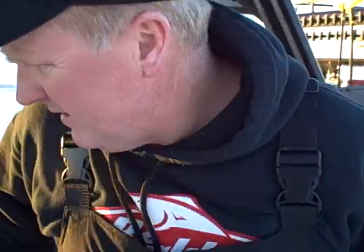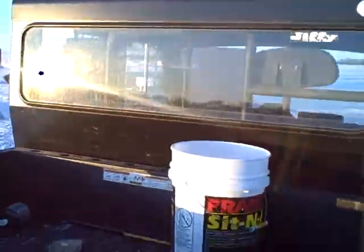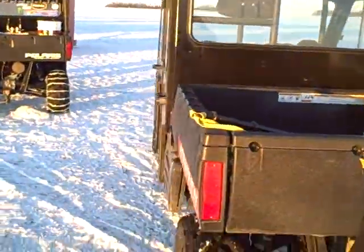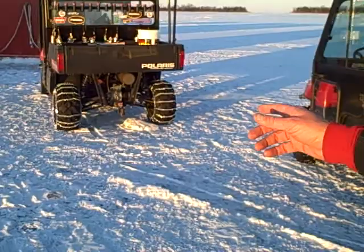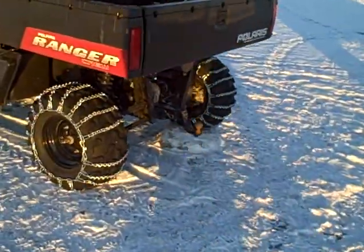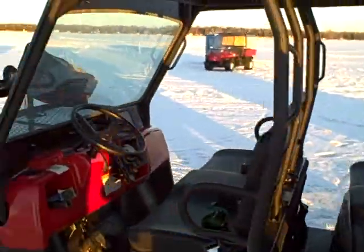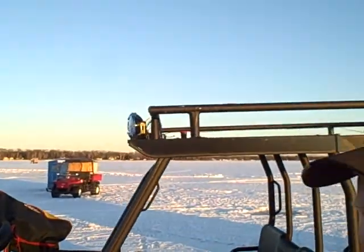As you can see, the tires on Lonnie's Ranger have chains on them. When we have to pull shacks, we put chains on the tires, which gives us a lot more traction out here on the ice. That's basically how we haul our shacks around — chain the tires and you can pull just about anything.